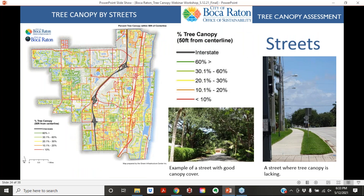We also analyzed tree canopy by streets. This will help mitigate heat impacts and make certain neighborhoods more walkable. The city can target low-canopy streets for tree plantings and find areas in the right-of-way that can support trees more easily.